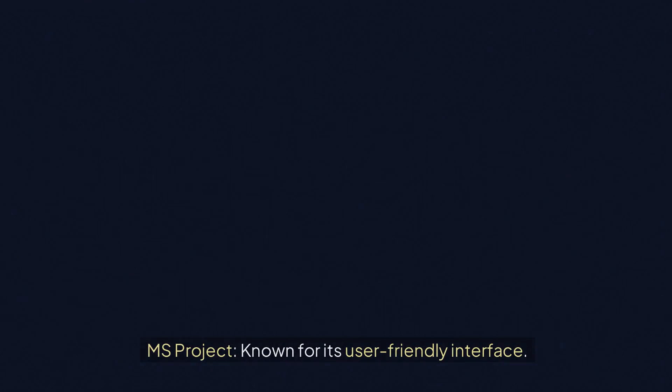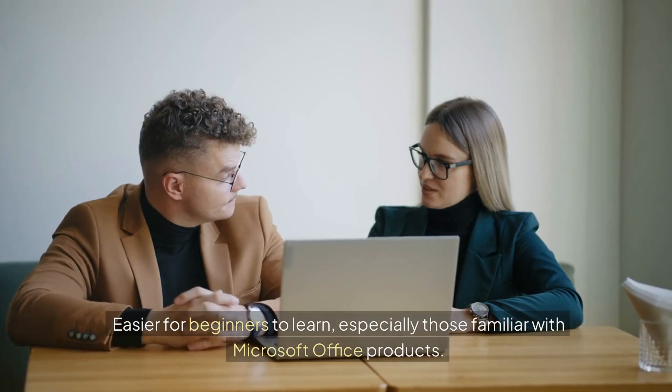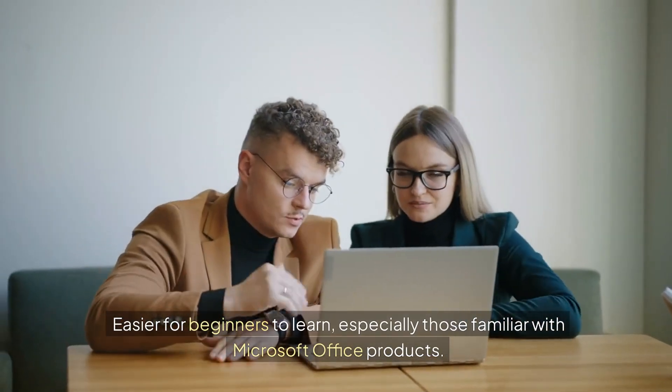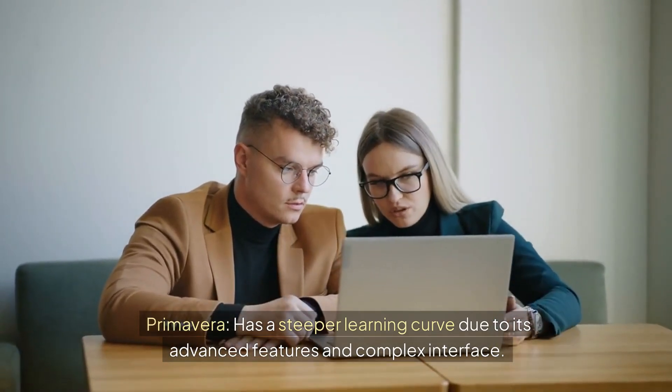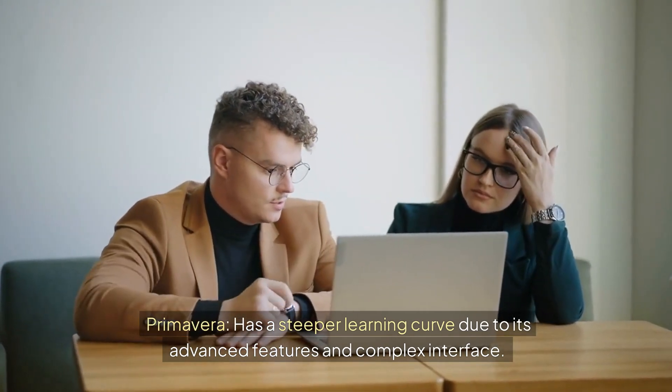2. Ease of Use. MS Project is known for its user-friendly interface. It is easier for beginners to learn, especially those familiar with Microsoft Office products. Primavera has a steeper learning curve due to its advanced features and complex interface, making it better suited for experienced project managers.